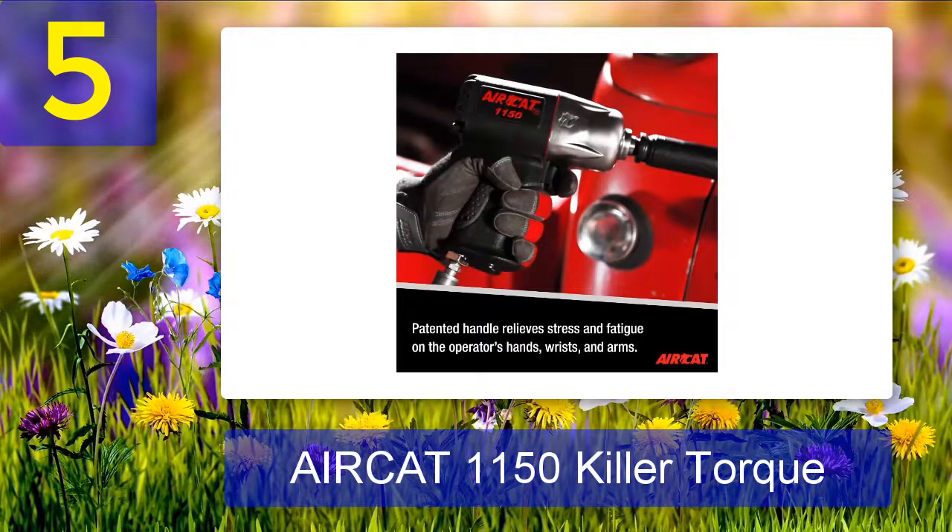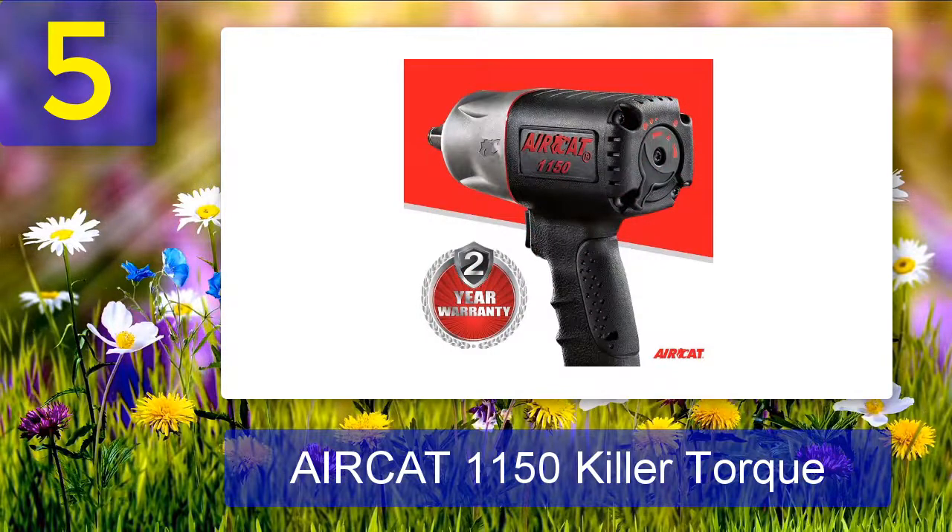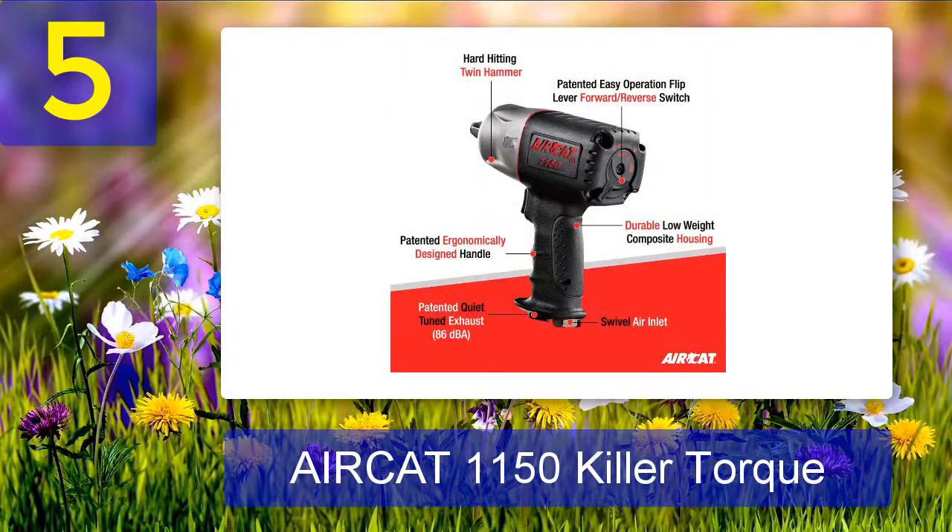The drive size is one-half inch, which suits almost all conventional tire-replacing jobs on automobiles. Apart from the small size, there is an ergonomically designed handle as well, which can literally lessen the manual effort required to work with an impact wrench. This product also features a twin-hammer mechanism, which is what you need in case of rusted-out nuts or stuck parts.